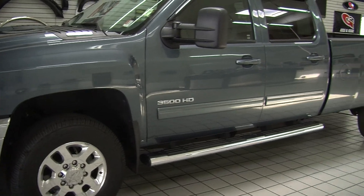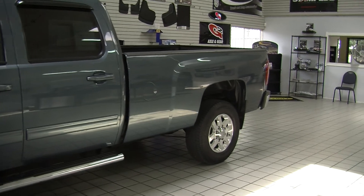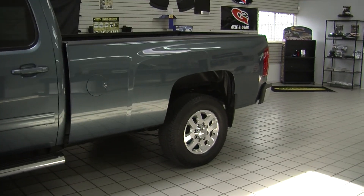It features automatic headlights, fog lights, alloy wheels, and running boards on both sides to help you get in. The mirrors extend for towing purposes, have turn signals, and are heated.